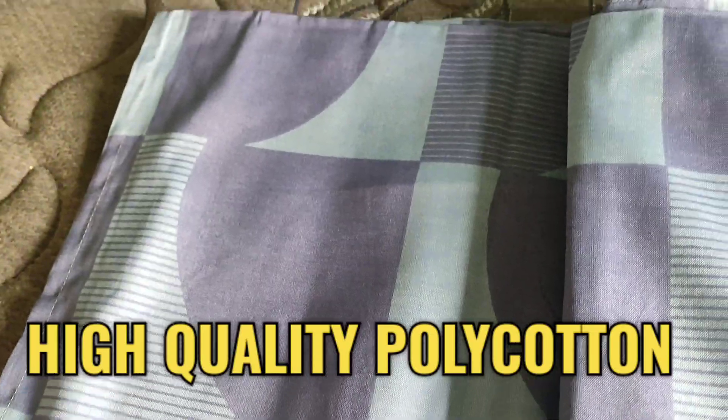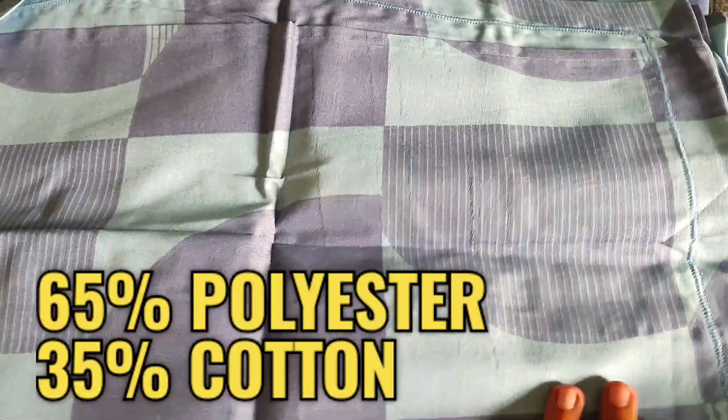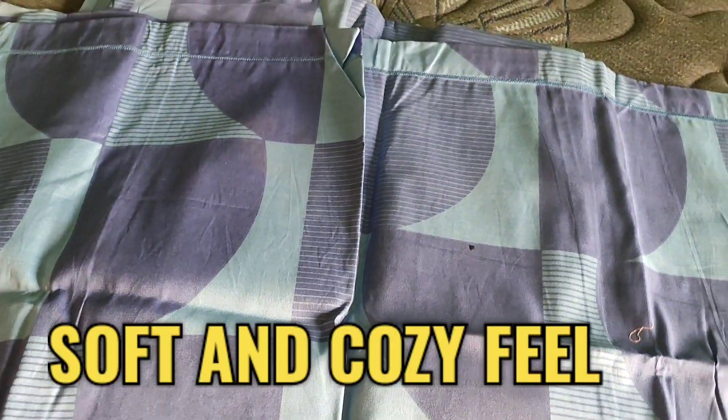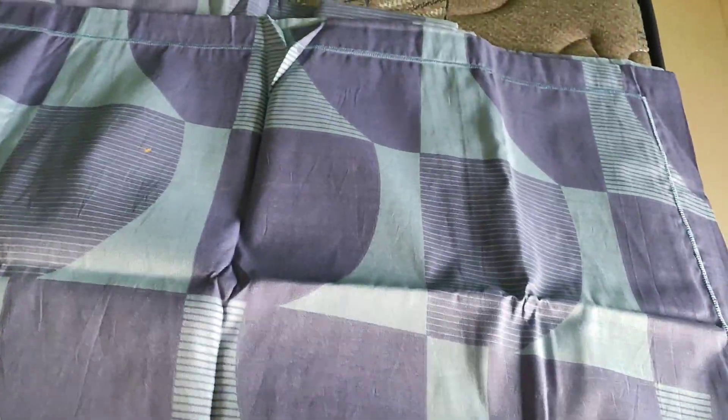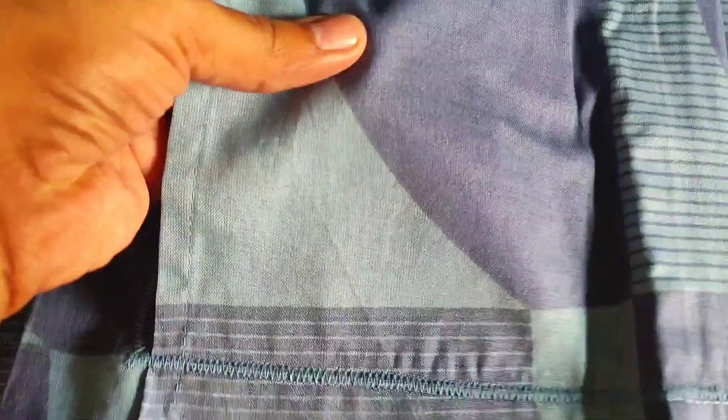Made from high quality polycotton material, this bedsheet guarantees optimal comfort and durability. The blend of 65 percent polyester and 35 percent cotton ensures a soft and cozy feel, making it perfect for a restful night's sleep. The fabric is also resistant to wrinkles, ensuring a smooth and neat appearance.